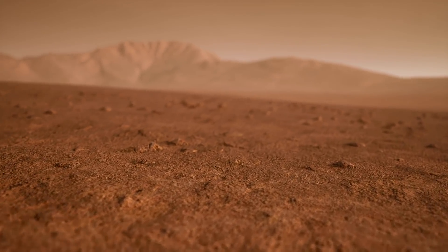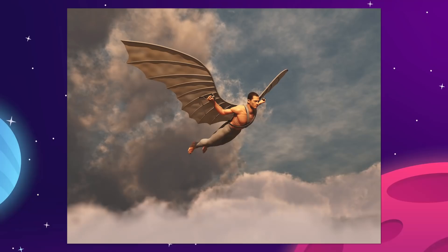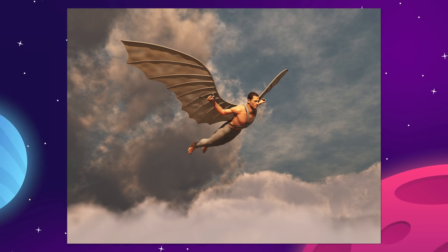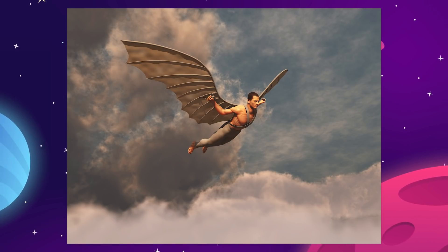It would make for a very strange experience. In theory, you might be able to fly on Titan just by strapping wings to your arms and flapping hard enough, like Icarus style.